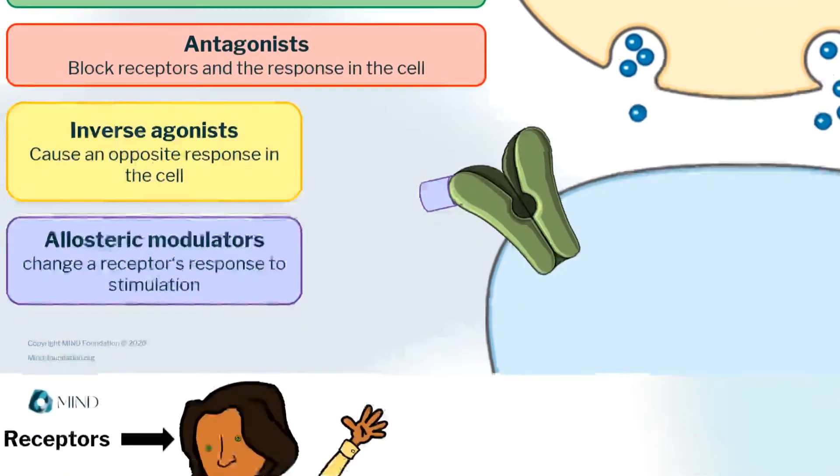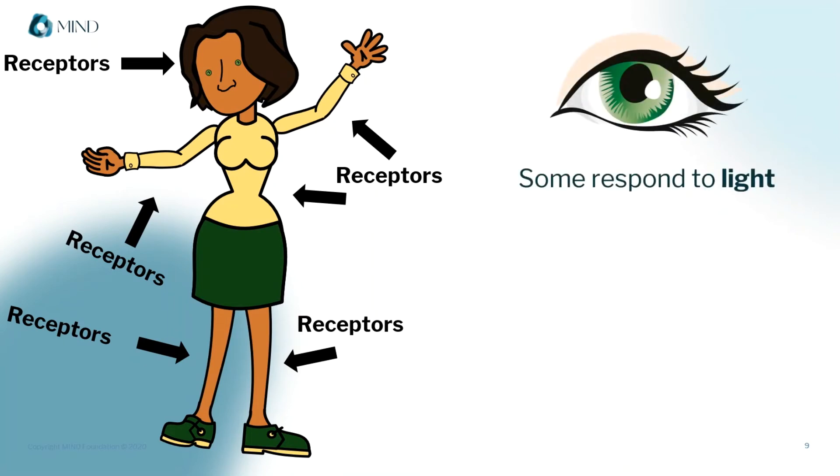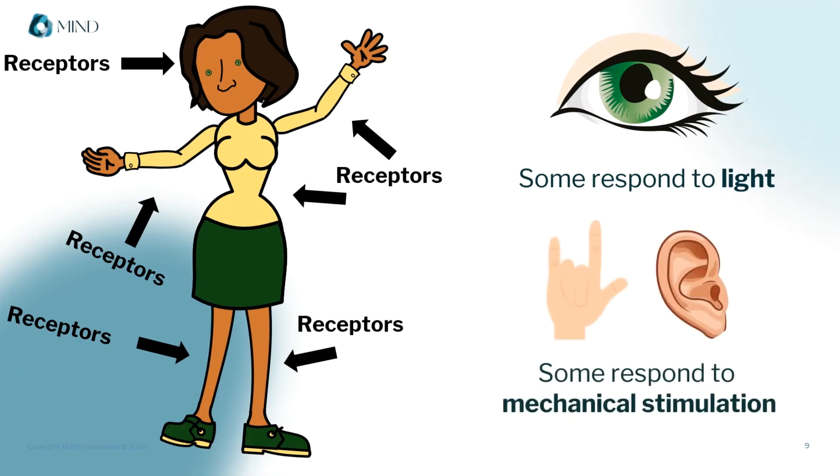Don't forget, there are hundreds of types of receptors on and in all of the cells of your body. Some are actually sensory receptors and respond to light rather than chemicals, like the ones in your eye. Some also respond to mechanical stimulation, like those on your skin or in your ear. And many more respond to hundreds of different types of molecules, medicines, and drugs.